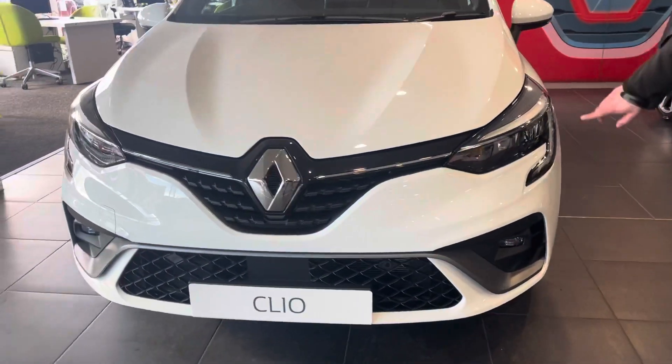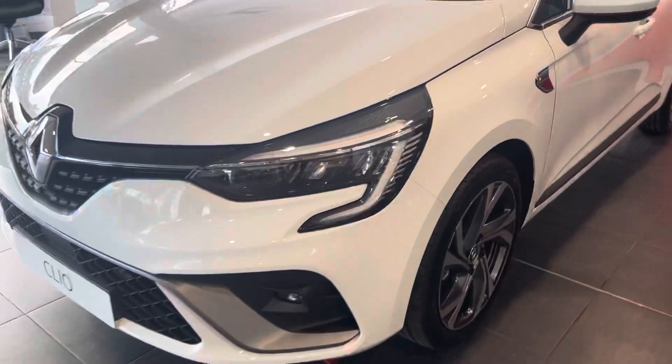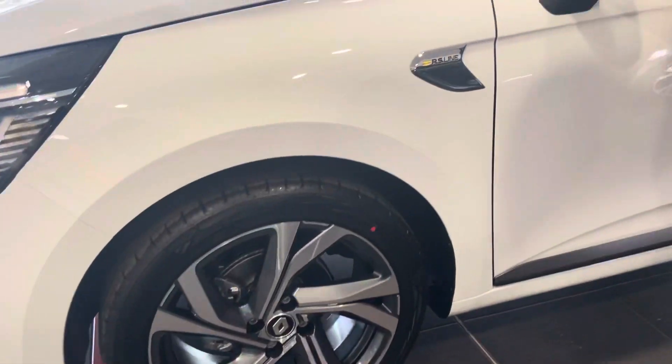You can see we've got the LED C-shaped lights there. Stunning RS wheels. Little RS insignia on the door there.